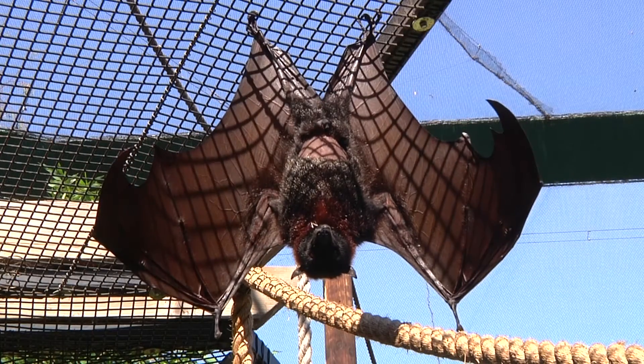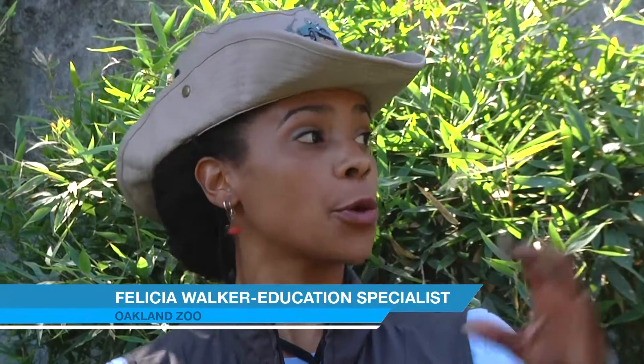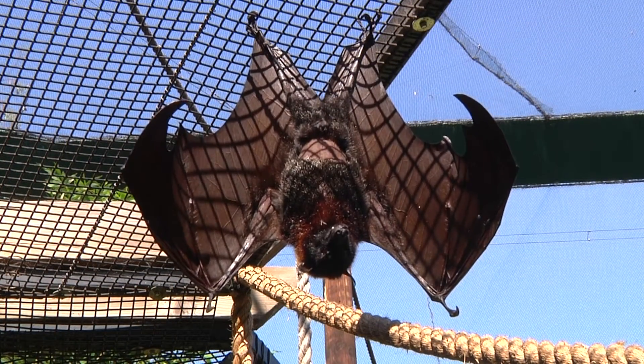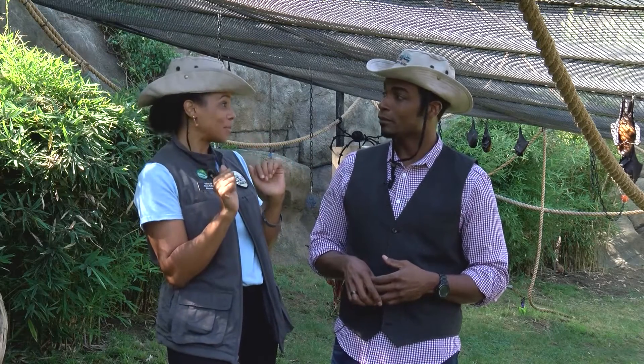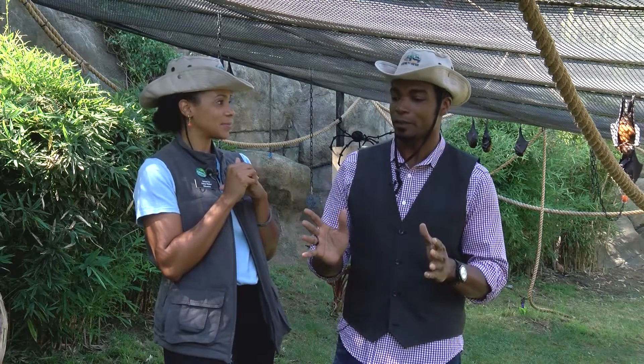These bats are pretty big — not quite like the ones we might find in our backyard, right? That's correct. These are tropical bats: Malayan flying foxes and Island flying foxes. In California we have small insectivore bats, so totally different. These guys are fruit bats, while our local bats eat bugs, which is really helpful on a lot of different levels.